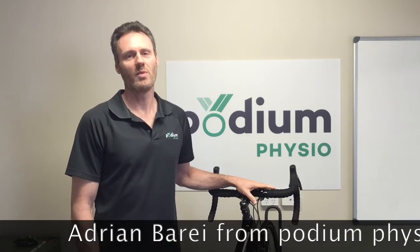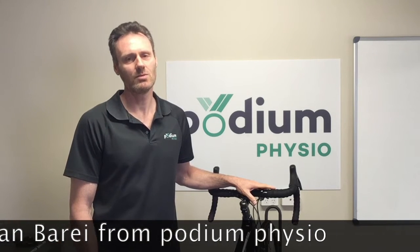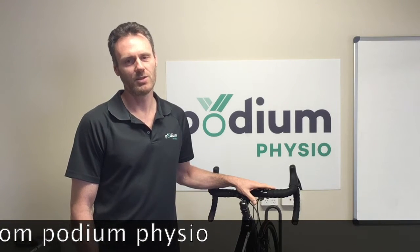Hello, my name is Adrian Baret and welcome to Podium Physio. Today I'm going to talk to you about hand pins and needles, numbness and pain, which is a common problem among cyclists.